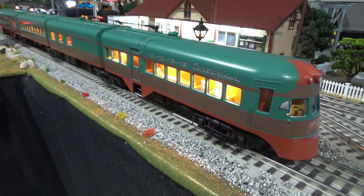Today, on West Chicago Railroad, let's review the Premier North Shore Electroliner by MTH.